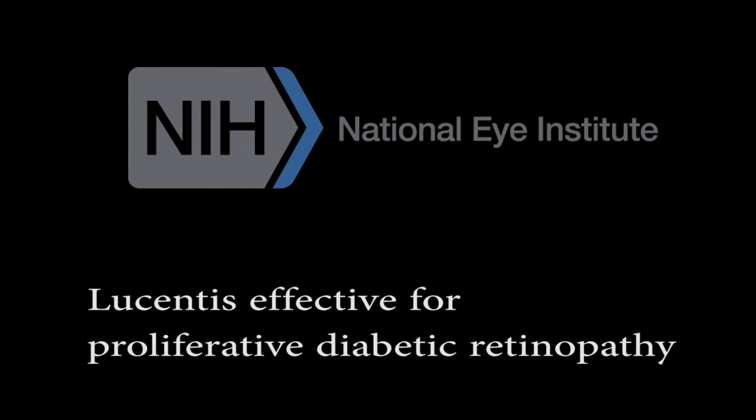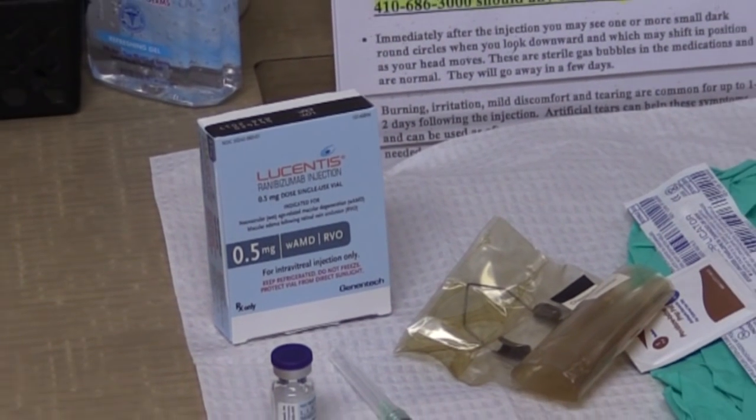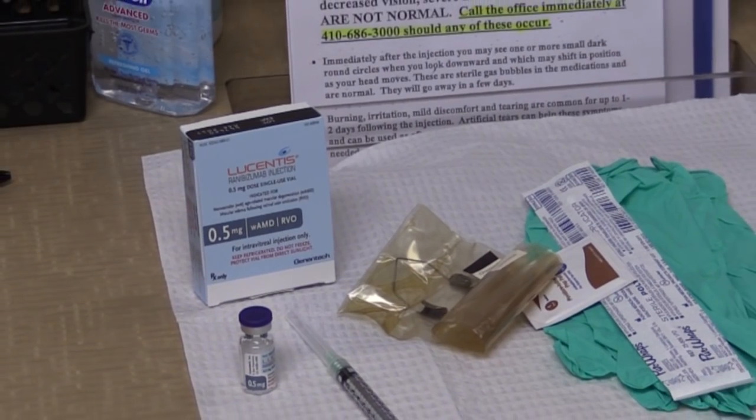The National Eye Institute is very pleased today to announce new clinical trial results that will benefit people at risk of vision loss from diabetic retinopathy. The trial demonstrates that injections of the drug Lucentis are effective in treating proliferative diabetic retinopathy, or PDR.